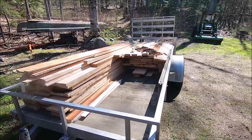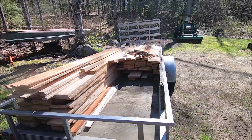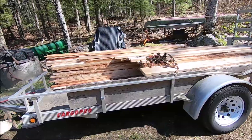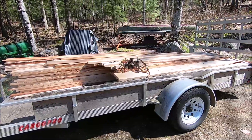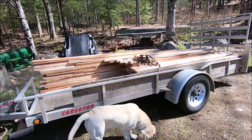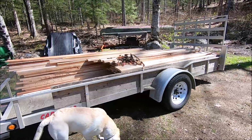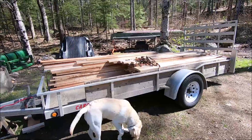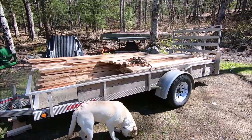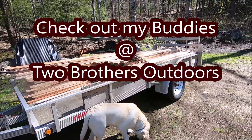Folks, let me tell ya — that is a heavy load of rough-sawn pine, gifted to me by my friends Rick and Tim at Two Brothers Outdoors. I'm going to be building an elevated deer blind with that, but it'll be a little while — I've got a couple other projects to finish first. I'll probably get started on Memorial Day weekend. I've got a fishing trip to Connecticut with my buddy Sam coming up, and then I'm going over to CJ's in about a week and a half to pick up my buck. Rick and Tim, I really appreciate this — we'll see you next time.